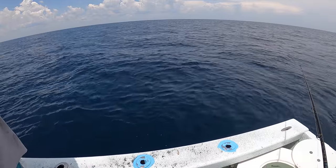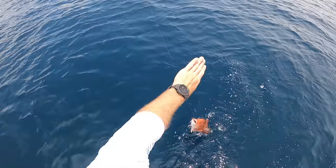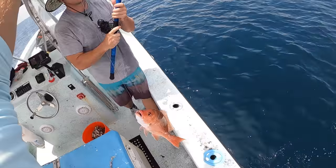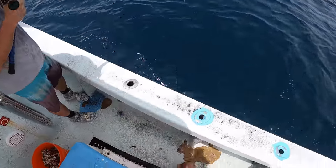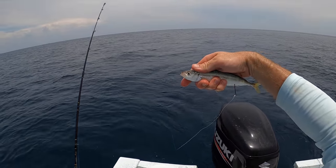This is going to be a genuine mangrove snapper, I hope. Out of season — so we've got a cigar minnow out, see if a snapper wants to eat that.